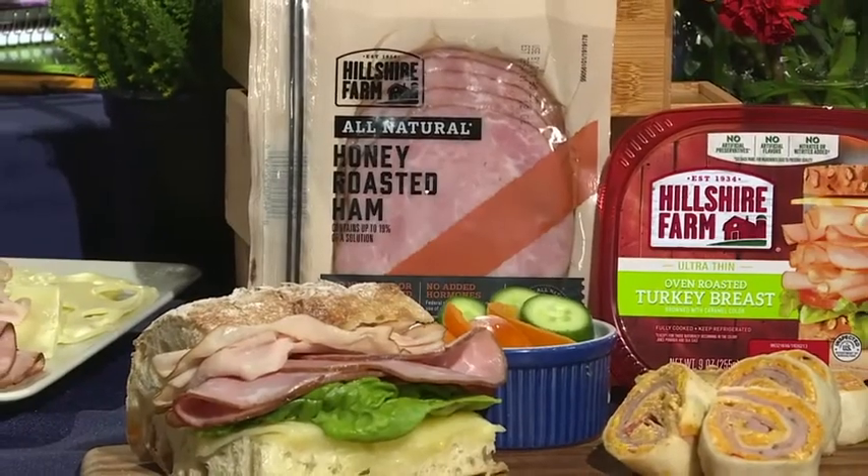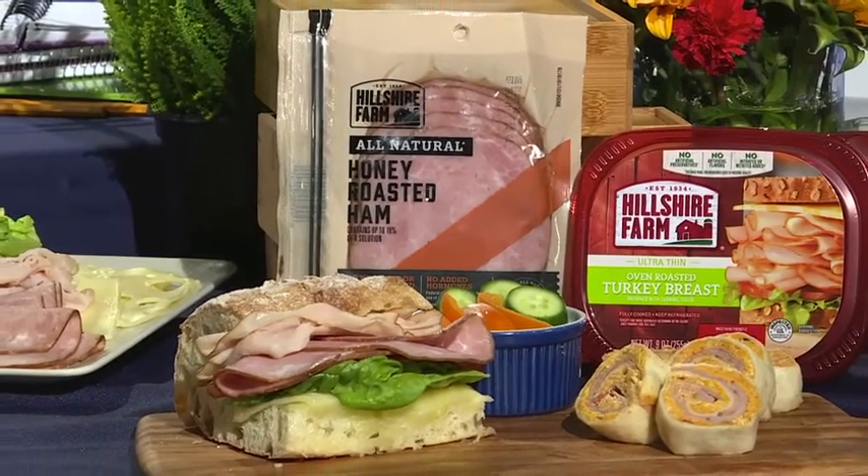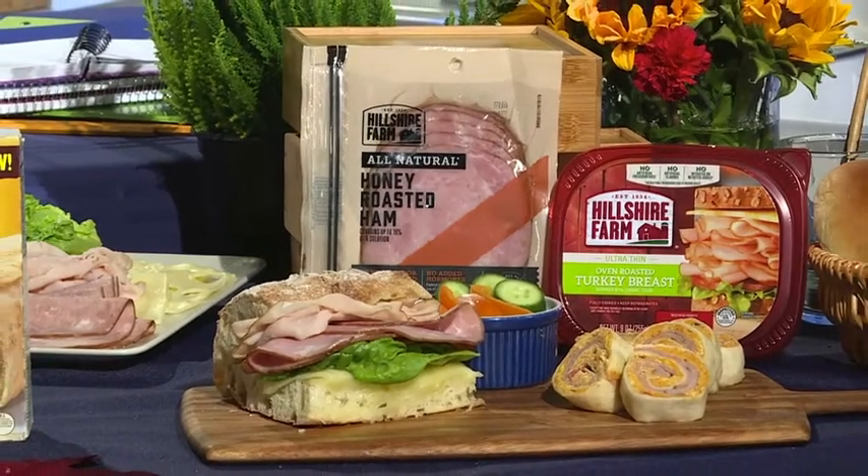Whether you're having lunch at home, at the office, or your kids are in school, sandwiches are always a nice and filling solution — but they don't have to be boring. You could try, for example, a warm garlic mayo ham and turkey sandwich using your favorite rustic bread, or you could make a southwestern ham wrap using cream cheese, veggies, and taco seasoning.